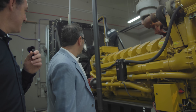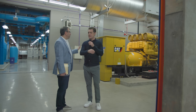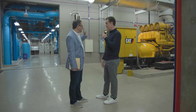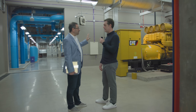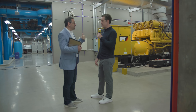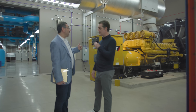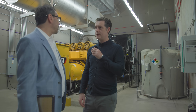There are three of these generators, each rated at three megawatts. Power comes in on different feeds, and depending on how much power is needed, one, two, or all three of them will kick on for the data hall.